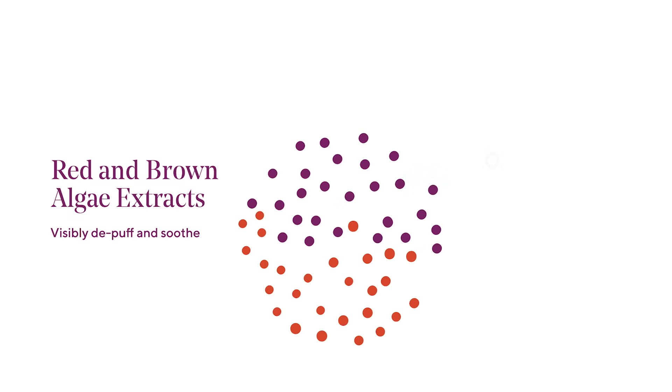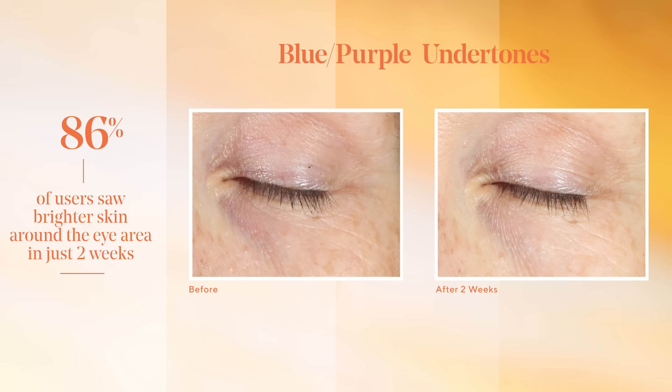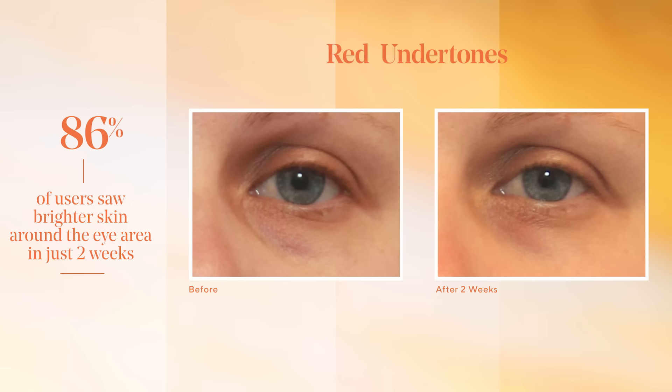We paired it with red algae and brown algae extracts to visibly de-puff and soothe, and it's designed to target all types of dark circles — blue, purple, brown, and red.